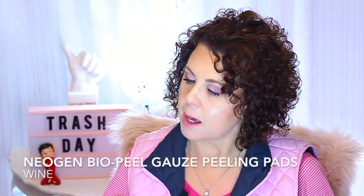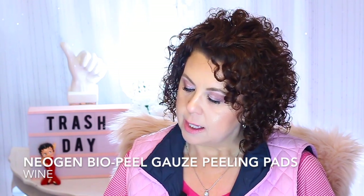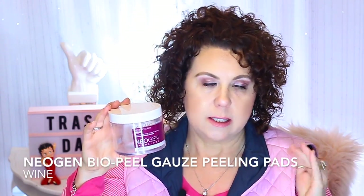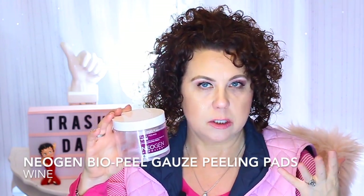From Neogen, I have the BioPeel Gauze Peeling Wine. These were little pads — one side was smooth or quilted, and the other side had a rough texture, so you could do either exfoliating or just the essence. I really did enjoy these. I was going to get the lemon, and I think they have a tea tree also. But when I was at Sephora — and you can buy these at Sephora now —